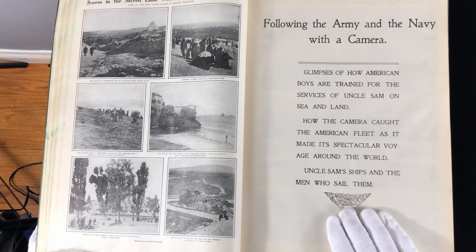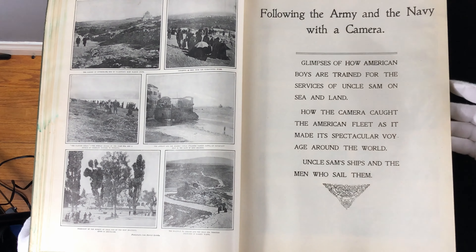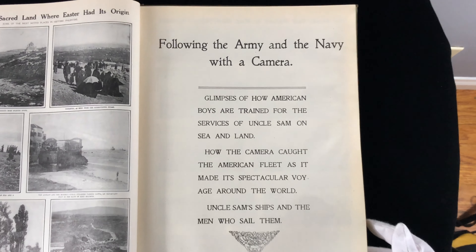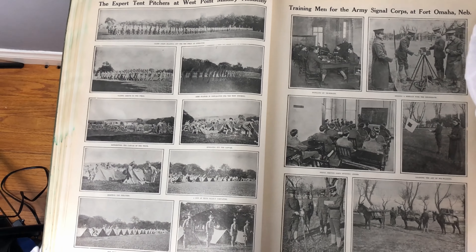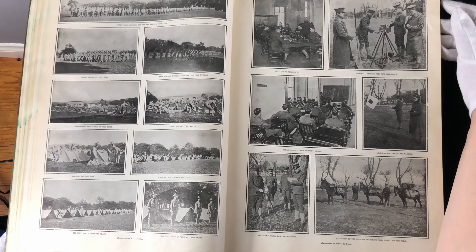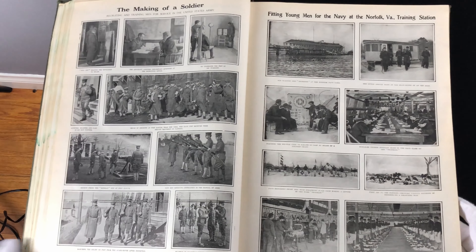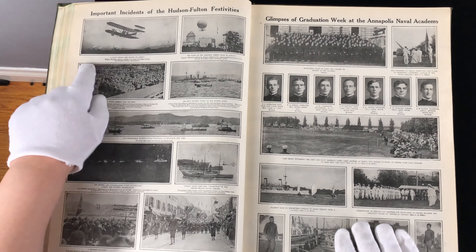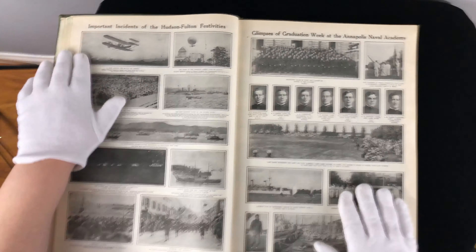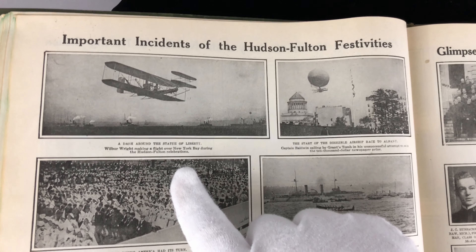And Easter, where Easter had its origin — the Garden of Gethsemane, one of Palestine's most famous spots. Following the Army and the Navy with a camera — we've got Pitching Tents at West Point. Port Omaha, Nebraska. The Making of a Soldier. Fitting Young Men for the Navy in Norfolk, Virginia. We've got Hudson Fulton — another biplane here. And a dash around the Statue of Liberty — Wilbur Wright making a flight over New York Bay during the Hudson Fulton celebrations. That's a gem of a photo.